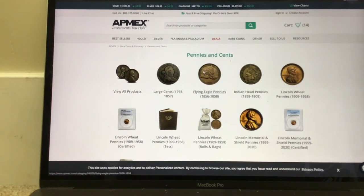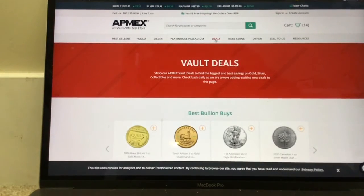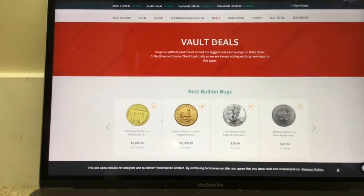You can find almost any type of rare coin here if you're a coin collector — flying eagle pennies and a bunch of other rare pennies. You can pause the screen here to look at the deals going on. I'm going to quickly run through them — if you want to see them all, you can pause the screen.